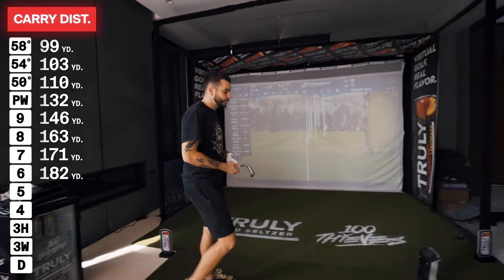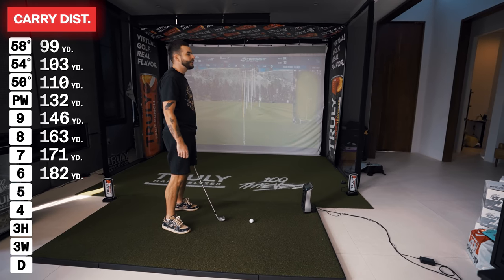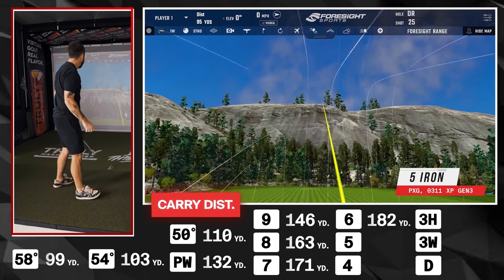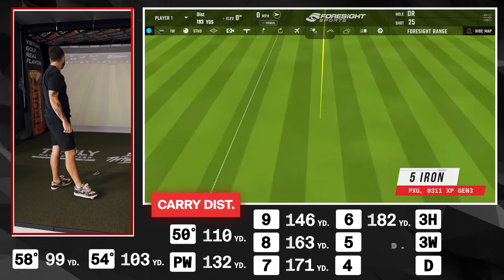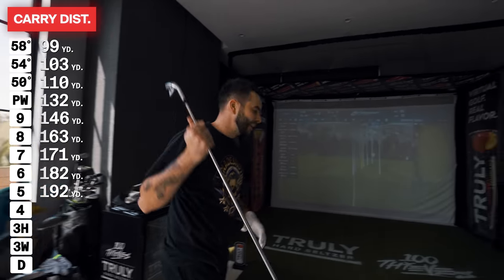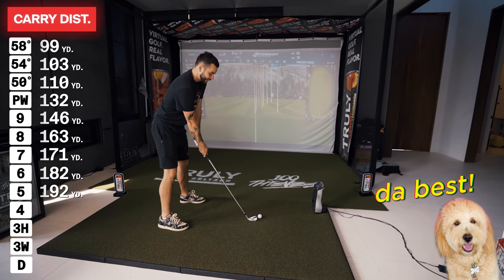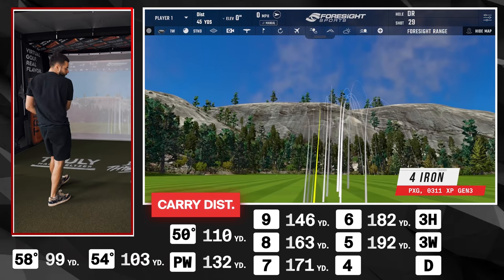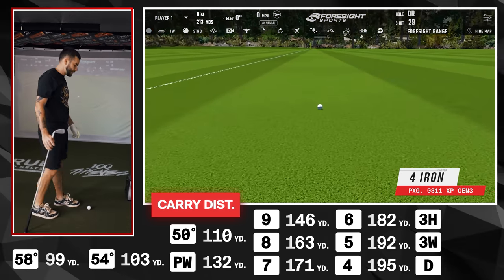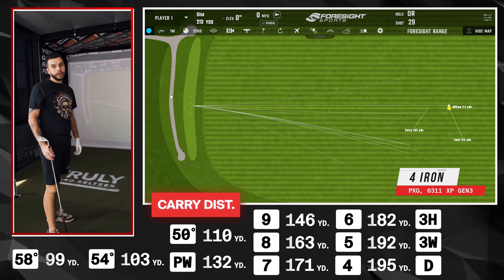Five iron — 192 carry, total distance 210. Locking it in. Four iron — that should never really come out of the bag for me. Carried it 195. You can see there's a problem in my game: anything 200 yards and above is no bueno. The 4 iron should be going about 202 carry with my distances as they are.